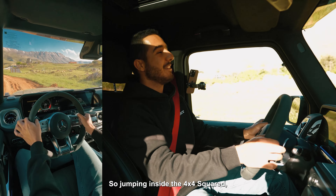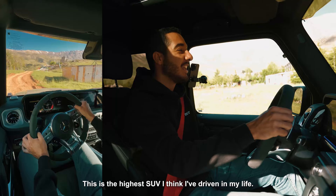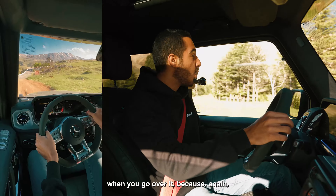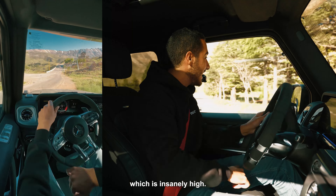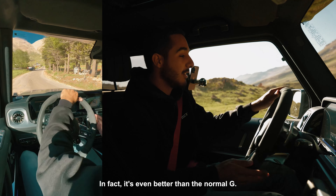Jumping inside the 4x4 squared — this thing is higher than everything on the road. This is the highest SUV I think I've driven in my life. You will not worry about any single thing going over it, because we have 35 centimeters of ground clearance, which is insanely high. The owner was saying the turning circle isn't bad at all — in fact it's even better than your normal G.